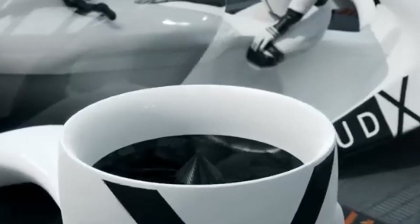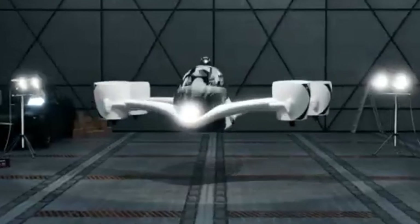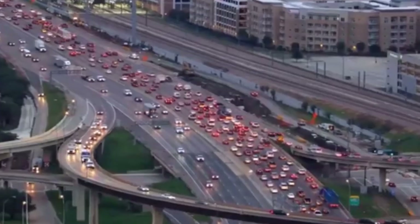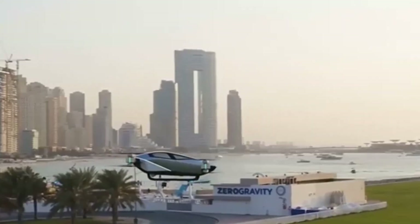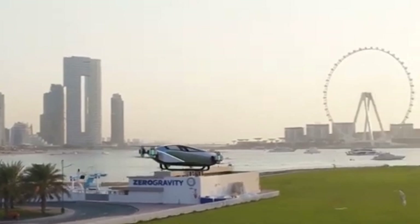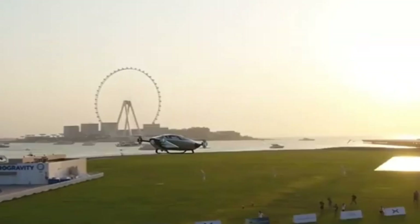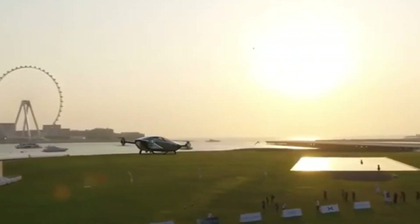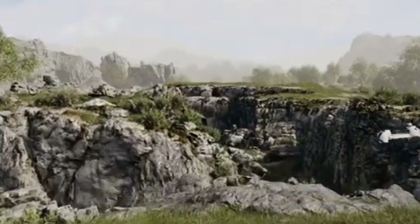Design and Structure. The Airwolf's sleek, futuristic design is built around both form and function. The main fuselage is constructed from lightweight carbon fiber composites, ensuring a high strength-to-weight ratio. It uses tandem wings — front and rear pairs — that not only aid in stable forward flight but also reduce the load on the electric duct fans (EDFs), improving efficiency during cruise.